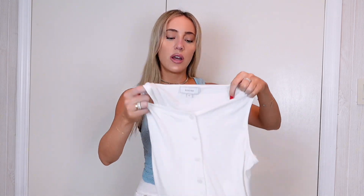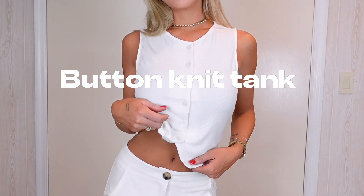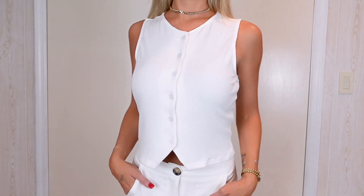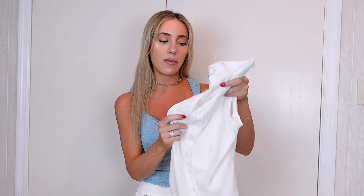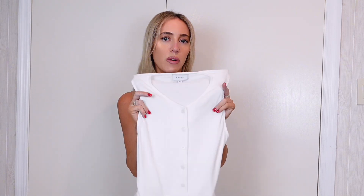Anytime a brand sends me things to review, I try to get basics because that's what I wear the most. I want to get a feel for dressier pieces and super casual ones too. This top is pretty casual — I'm planning on wearing it with linen pants, linen shorts, or jean shorts. It's your basic white top but it has this button-down detail in a vest style, and in the best material ever. All these pieces are super lightweight and perfect for summer.